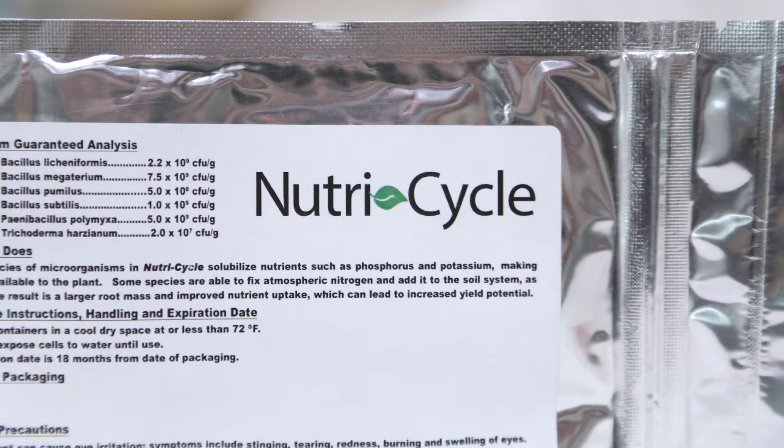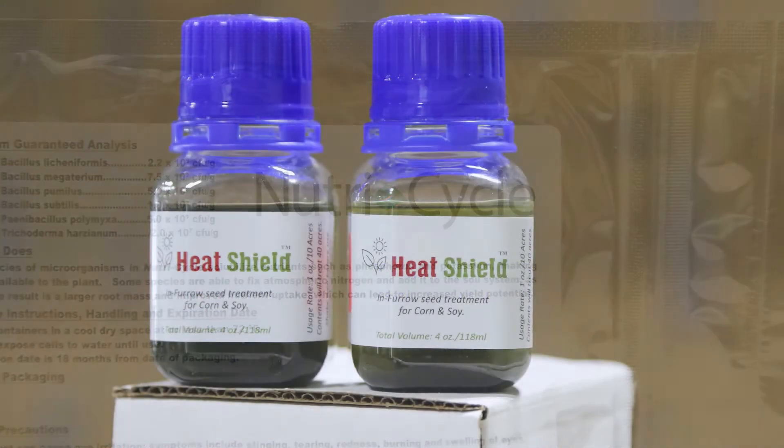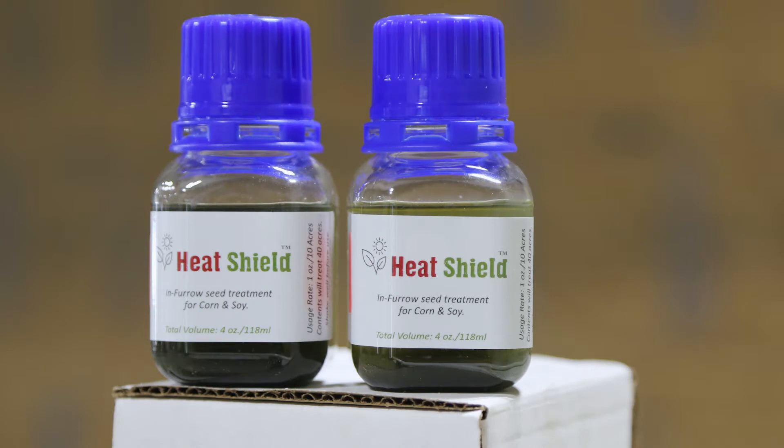Hi, I'm Matt Thompson, Hefti Naturals brand manager. And I'm Rob Fritz, lead agronomist, FTC Company. And today we're talking about the next steps of Hefti Naturals. We've talked quite a bit in the past and you've probably heard about Nutri-Cycle and Heat Shield, the foundational products to Hefti Naturals.